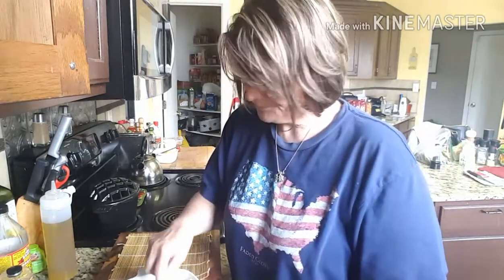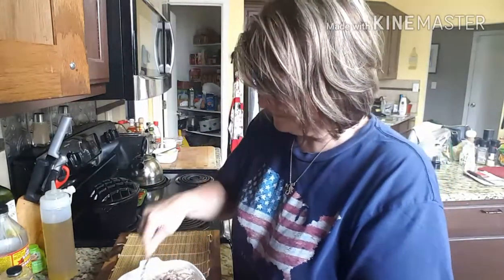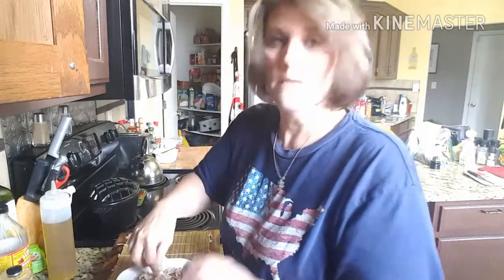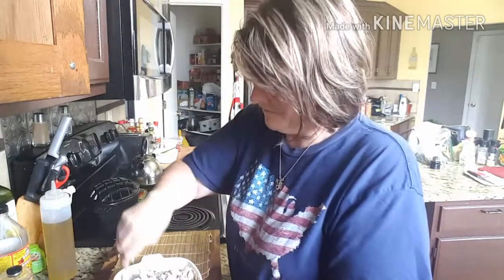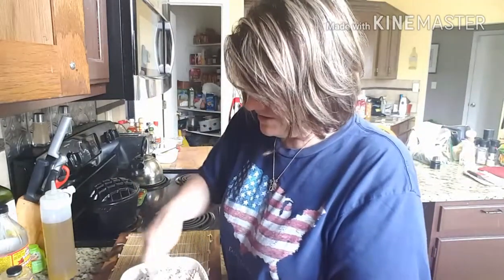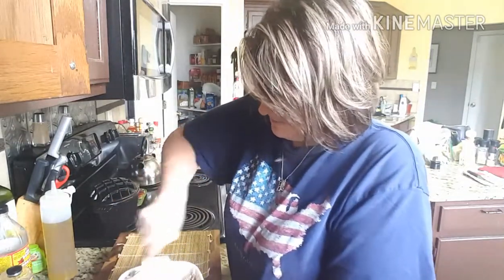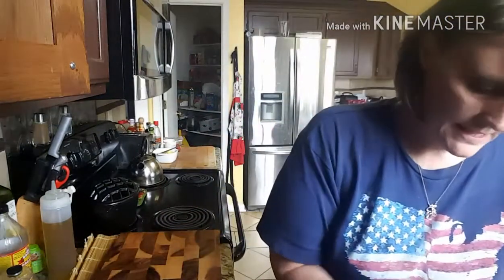Another thing with this crab dip: I haven't done it on nori sheets before, but I have made this dip for pork rinds. It is actually very, very good with pork rinds. I'm going to pause for a second because I want to make some shredded lettuce to put on this as well. I'll be right back.